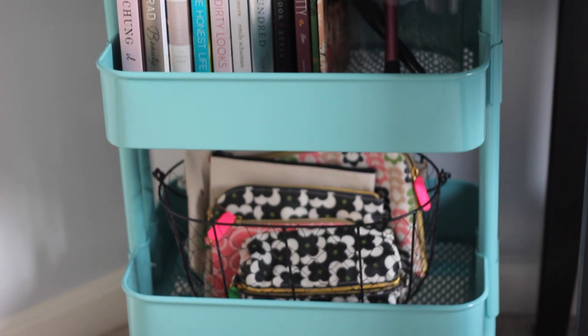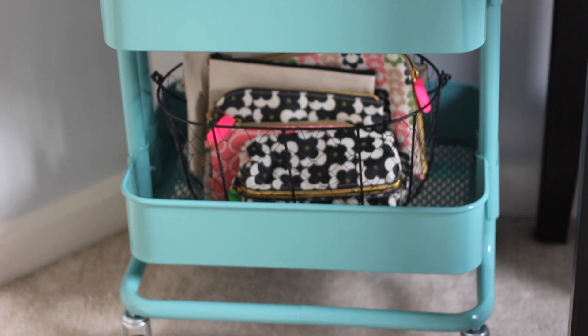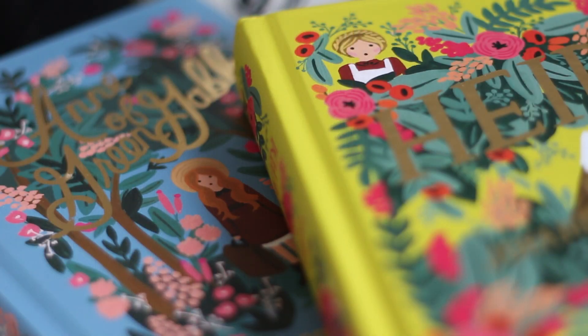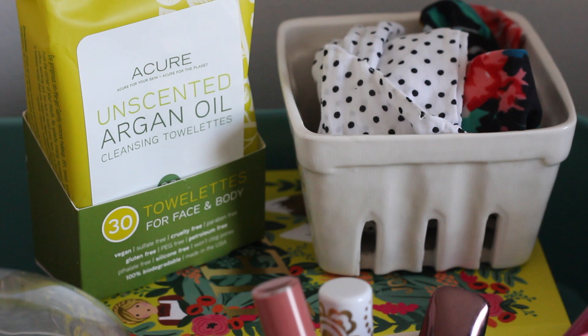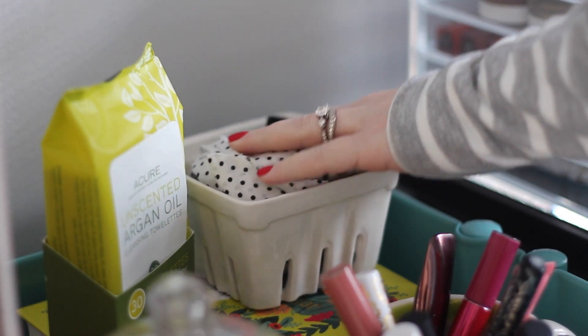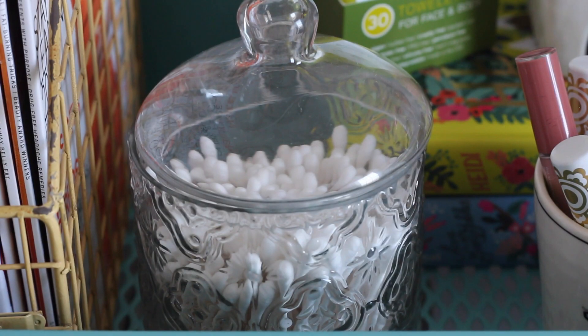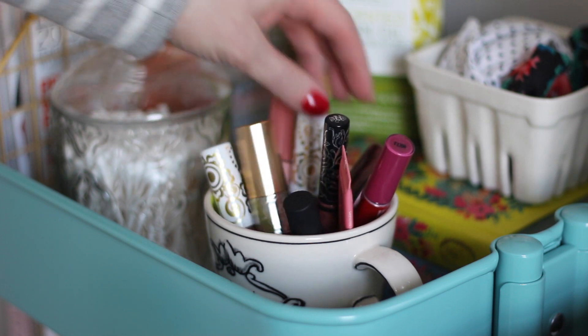These utility carts from IKEA are super practical and super cute. Right now I'm using it for storage — this might change, but I'm happy with my setup for now. On the top shelf I have some of my favorite magazines — People, StyleWatch, and Natural Health — two of my favorite children's books, Heidi and Anne of Green Gables, my unscented Argan Oil of Morocco facial wipes, some headbands, beauty blenders, extra Q-tips, and some lip glosses in a mug.